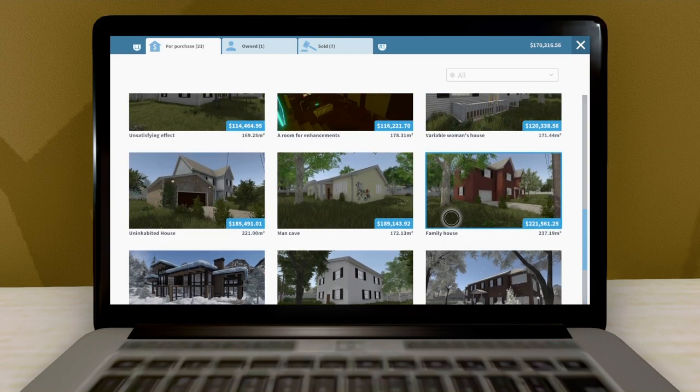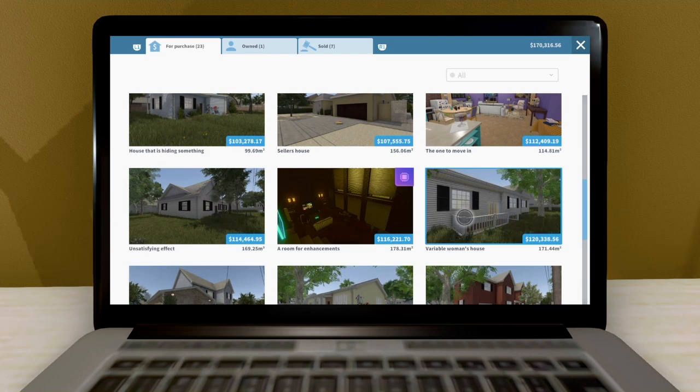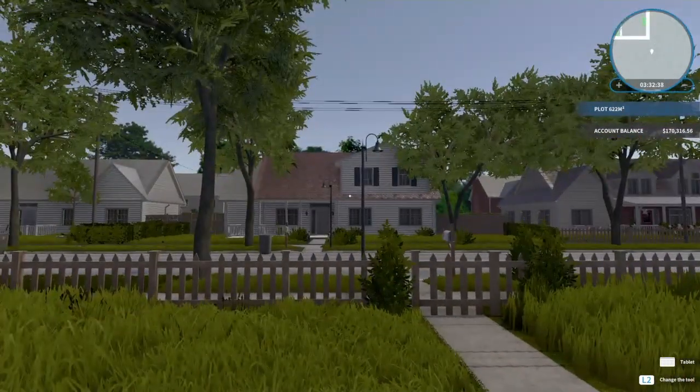$170k - something that will fit in the budget. Something... I guess this one, or this one. Well, until that - thank you for watching, and see you next time!